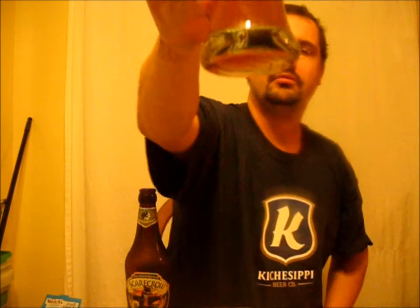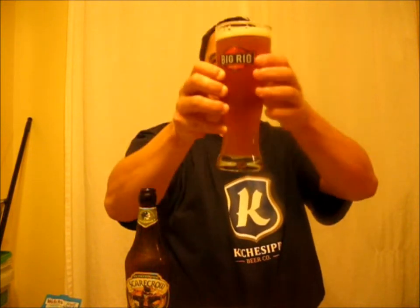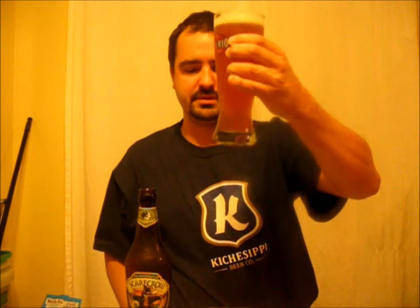It doesn't look like it's filtered. Very slow carbonation. About a finger head. It's kind of a dark hay, dark straw in color.